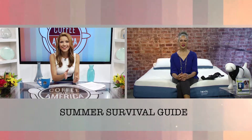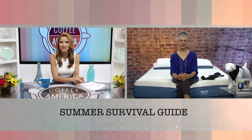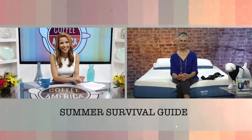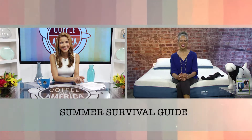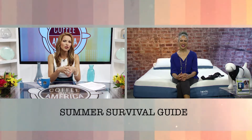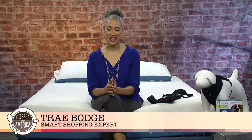Summer's here and the temperatures are on the rise. Here to tell us how to keep cool and comfortable this summer is smart shopping expert Trey Bodge. Thank you so much for joining us. How do we make sure our appliances don't die from heat exhaustion? The best thing to do is be proactive and schedule a cleaning and maintenance service for your appliances or your HVAC system. I recommend Sears Home Services, which is the nation's number one provider of appliance services.